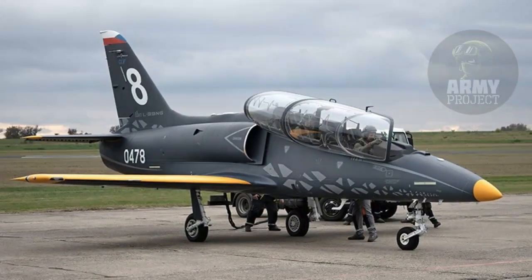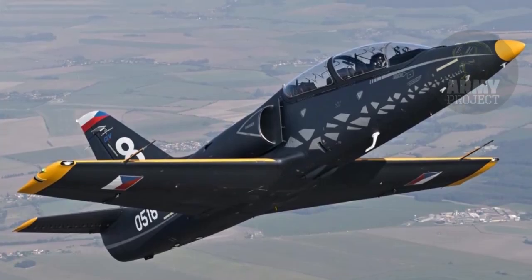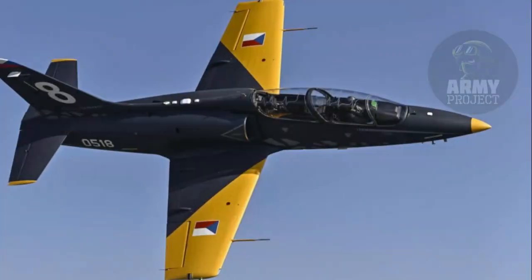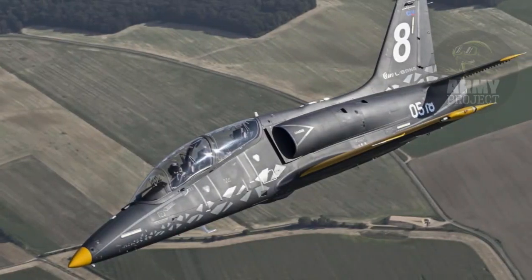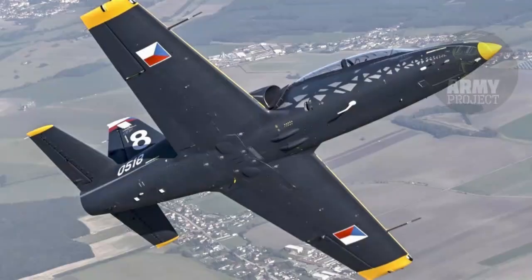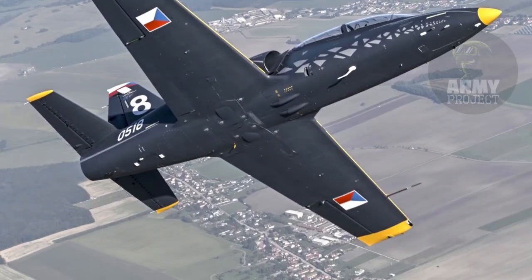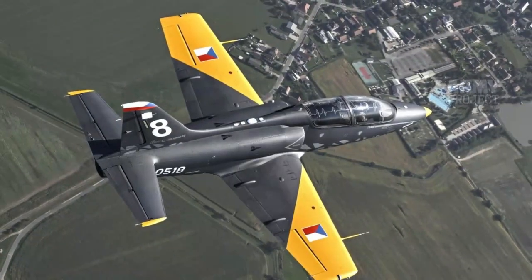The aircraft's operational versatility is further enhanced by its ability to carry up to 1,640 kilograms of external payloads across five hardpoints. Two of these hardpoints are wet stations connected to the fuel system, allowing for the integration of auxiliary fuel tanks to extend mission range. Compatible weaponry includes infrared-guided air-to-air missiles, laser-guided bombs, rockets, conventional bombs, and gun pods of varying calibers.